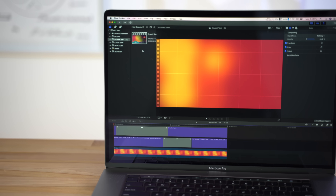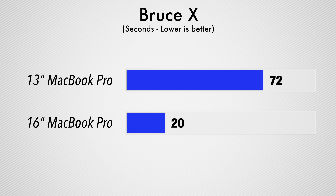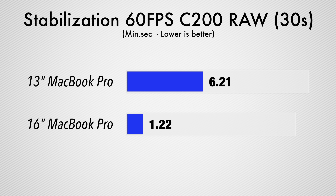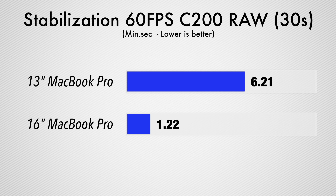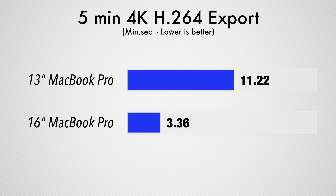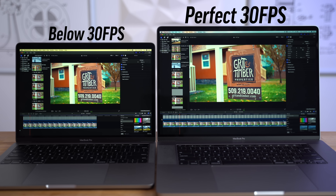Starting Final Cut Pro X video editing tests with a graphically demanding Bruce X test, the 16-inch Pro finished over 3 times faster than the 13-inch Pro. Stabilizing a 20-second 4K clip took only 7.5 seconds on the larger model compared to 33 seconds on the 13-inch — that extra time can easily add up if you're stabilizing multiple clips. We ran that same test with a 30-second C200 RAW clip, and the 13-inch took over 5 times as long to stabilize. Moving onto exporting a 5-minute 4K H.264 clip with added effects — the format most YouTubers shoot and edit — the 13-inch Pro took over 3 times as long to finish the export, and the clip in the timeline didn't play back at the full 30 frames per second, so it wasn't a perfectly smooth editing experience either.